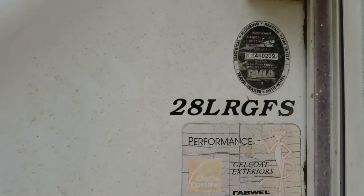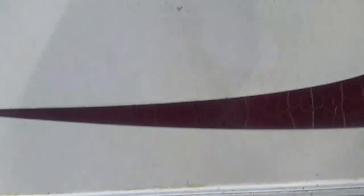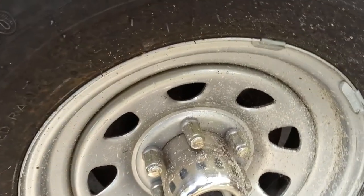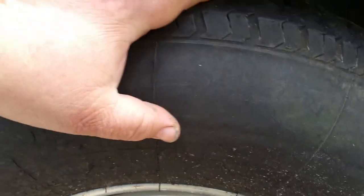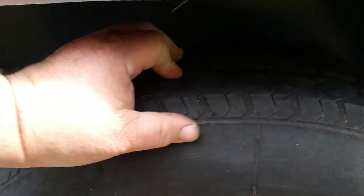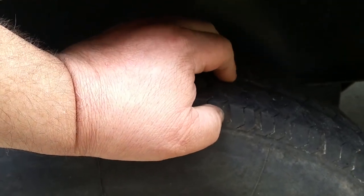This is a 28-foot, which is what the 28 LR GFS means. If you look real close at these tires, they've got some dry checking on them — pretty bad. They're getting dried out, and this one's pretty thin. There should be a wear bar in there — yeah, right there. And it's got about 3/32nds.